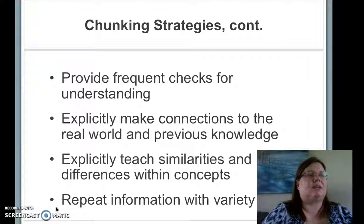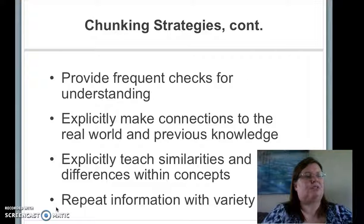I have also increased the number of times I check for understanding during a lesson. I have found that strategies to teach students with short-term memory impairment — such as explicit instruction, making connections to previous knowledge, and comparing information within concepts — has helped my students retain information. I have also increased the amount of repetition of information, but continuously try to use new materials or new engagement strategies to keep the material interesting.